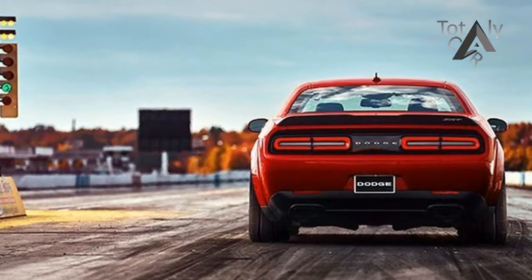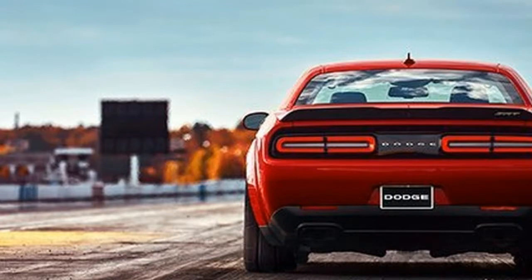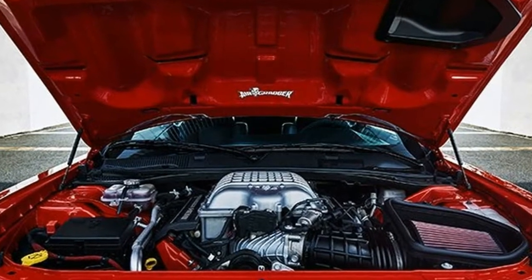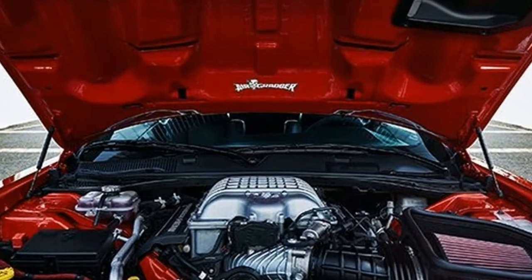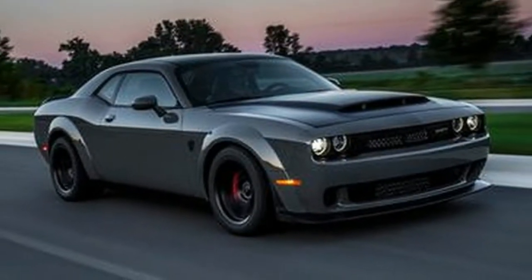Out of the crate, after plunking down $86,090, buyers can fit a bunch of extra bits on their Demons to get the power figure up to 840 horsepower when burning 100 octane gasoline. All the add-ons, including skinny front wheels, can be had for just $1 as part of what Dodge calls the Demon Crate.